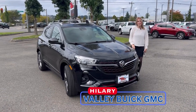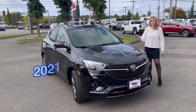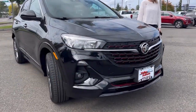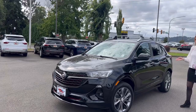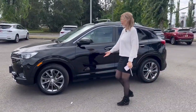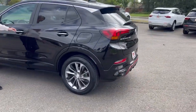Hillary here at Valley Buick GMC in Auburn. Today we have this 2021 Buick Encore GX — only about 33,000 miles. It is a lease return, so this previous owner leased it from us and then returned it to us. All of the service has been done here at Valley, which I love.